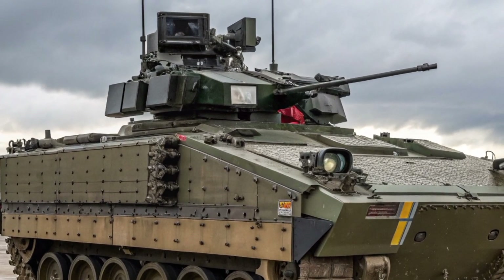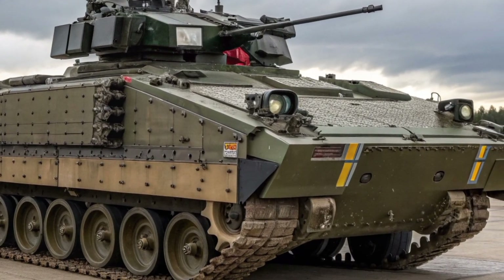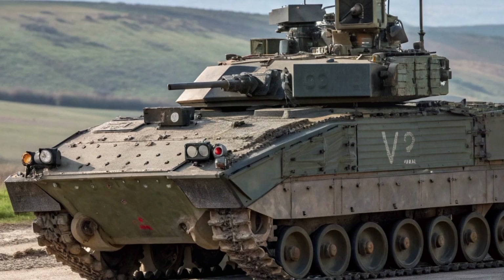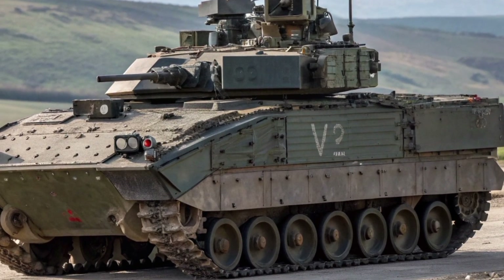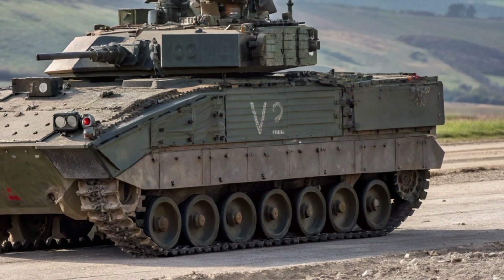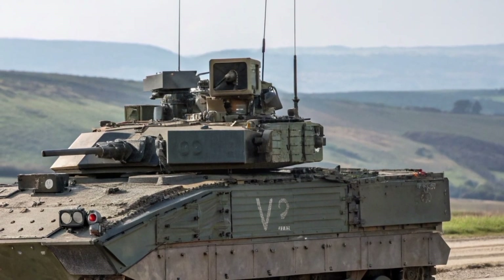At the heart of the Warrior is its strong and dependable Perkins CV-8TC-A diesel engine. Producing around 550 horsepower, this eight-cylinder turbocharged engine allows the vehicle to reach speeds of up to 75 km/h on roads and around 50 km/h off-road.